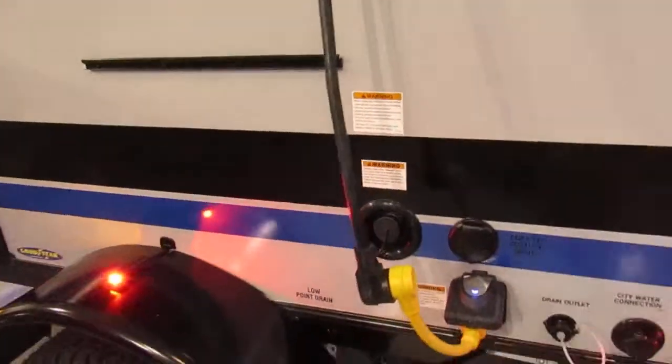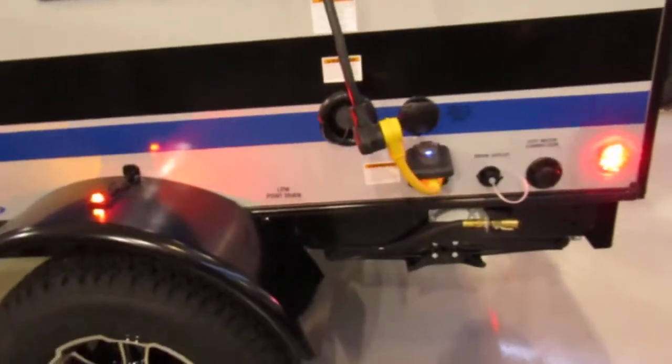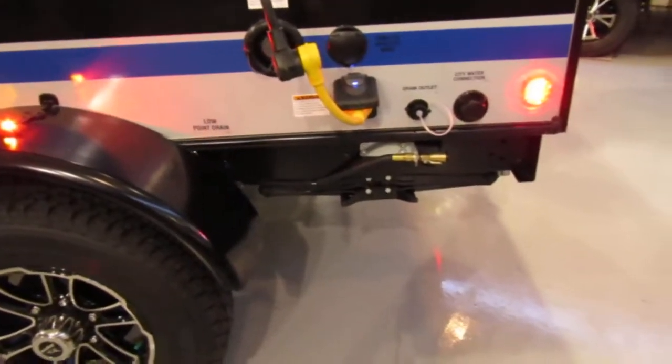And here you've got the hookup for a grill and some leveling jacks.